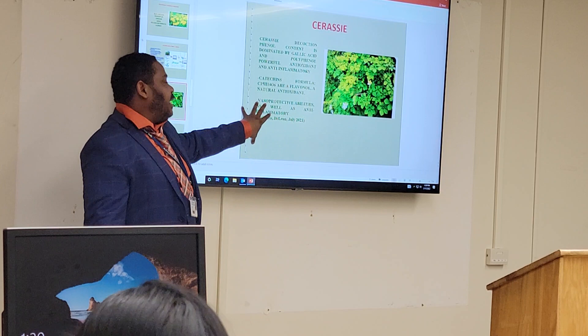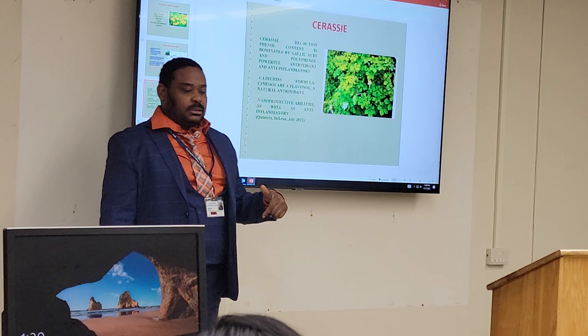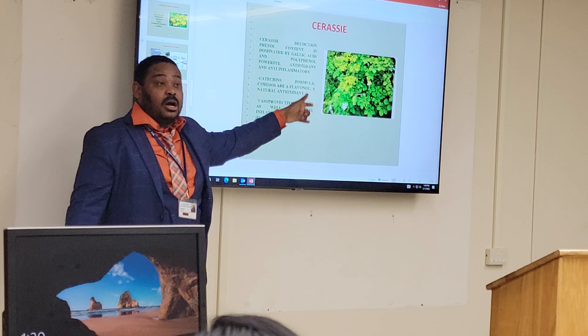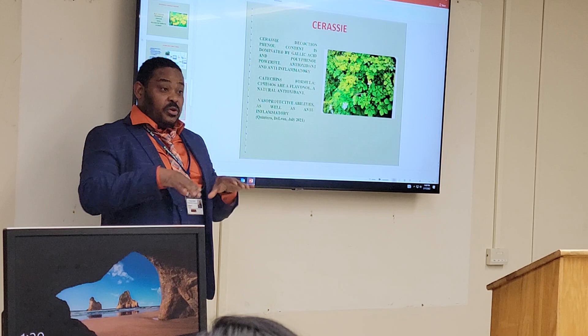But what they found in research — in studies — this plant is vasoprotective, has vasoprotective abilities. So this means that if you take the extract of this decoction, it protects the vascular system.